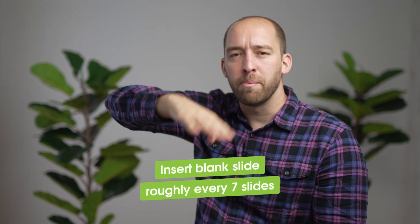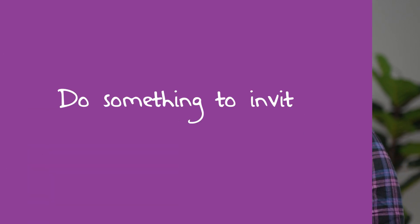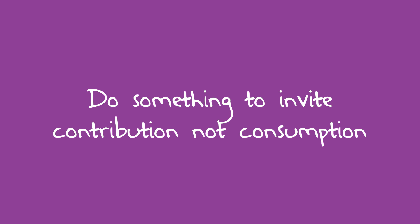Before I looked at any of the specific content, I scrolled to the bottom and noticed there were 54 slides. Before I dug in at all, I inserted a blank slide roughly every seven slides and said all we need to do to make this more interactive is either on the slide right before or the slide right after, do something to invite contribution, not consumption.